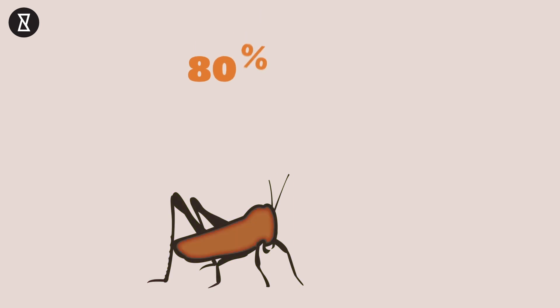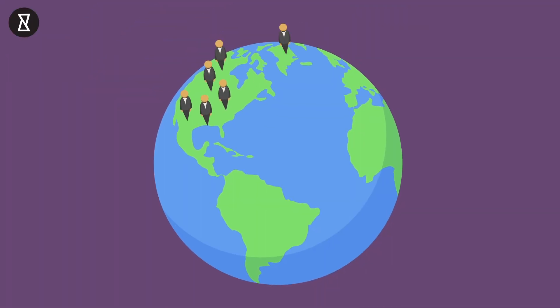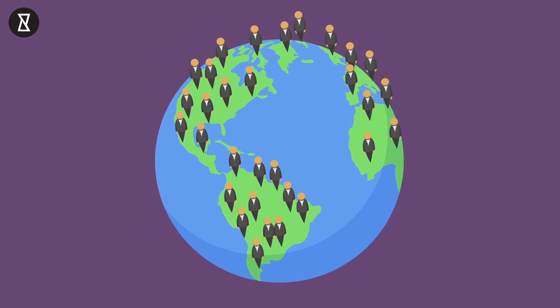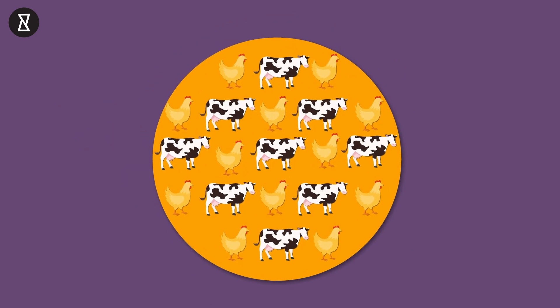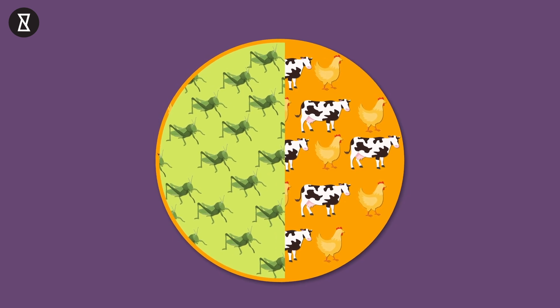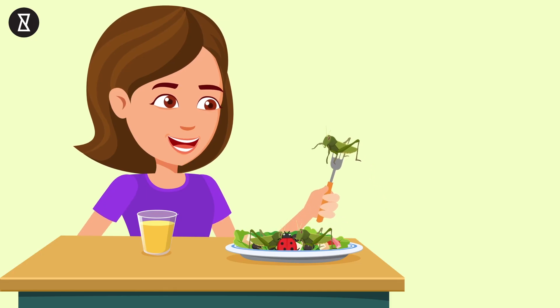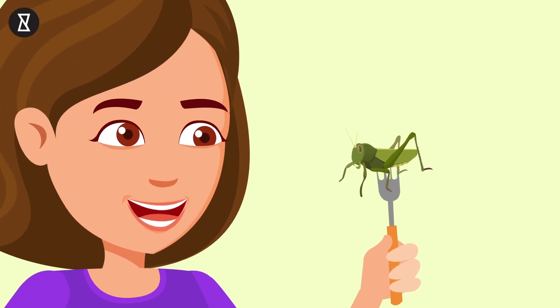80% of a cricket's body is edible, as opposed to just 40% of a cow's and 50% of a chicken's body. Bugs might be the best way to feed our growing population, which is growing at an alarming rate. The demand for meat-based protein is also rising — if everyone starts eating as much meat as Americans do, that would require more land area than even exists on the planet. If you get over the yuck factor, you could be making a smart choice by adding some of these insects to your diet.